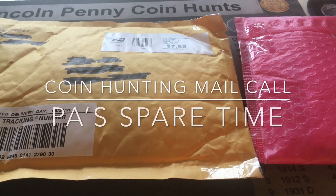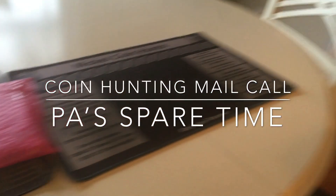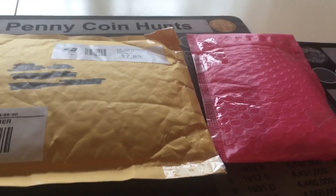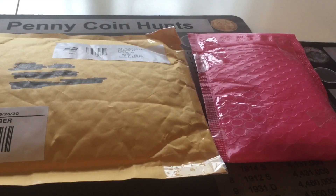Welcome to Pause Spare Time. Today we've got a new video for you - we have mail time. Joining me is Hudson and Brett. Say hi buddy. You're used to watching us do a coin roll search.